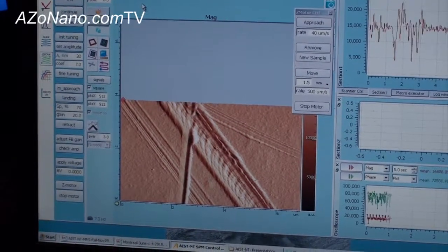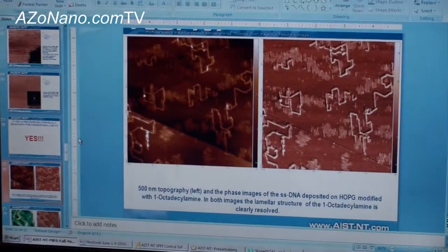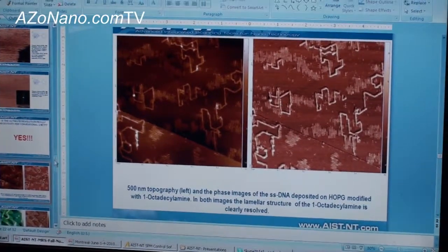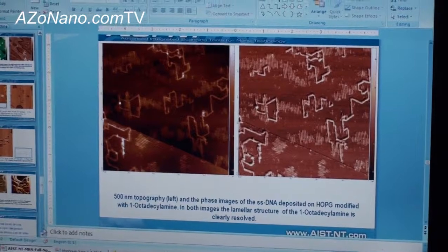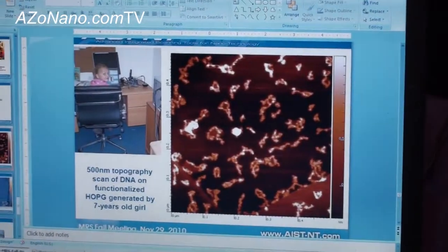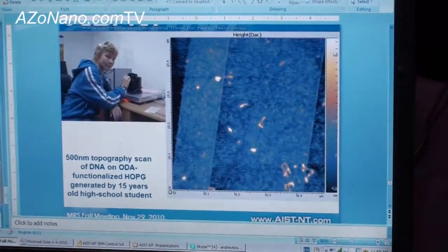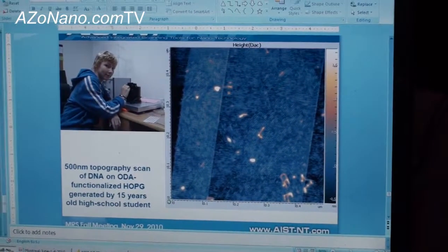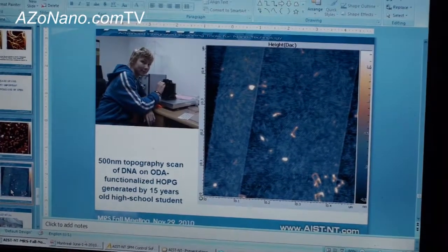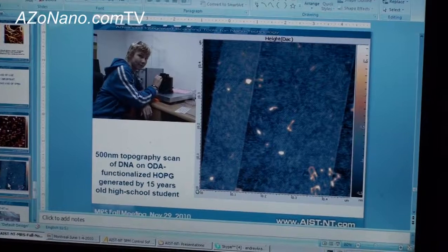This is an automated system, fully automated, so it saves a lot of operator training. That image was produced by my 7-year-old daughter. This image was produced by my son after just half an hour of training.